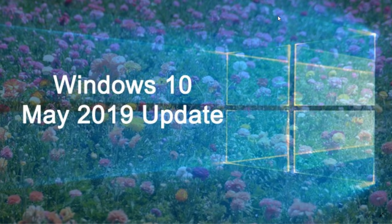The rollout is going really well. It took some time before they announced with the October 2018 update that everyone should see it. But this time around, only a few weeks after release, they're already saying pretty much everybody should see it now.